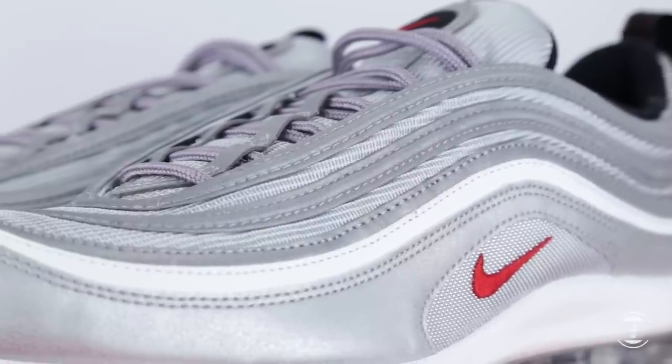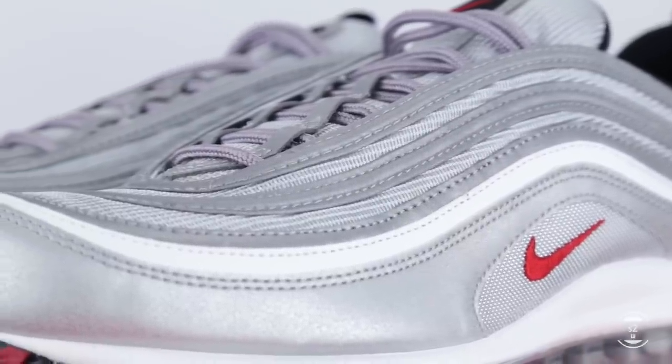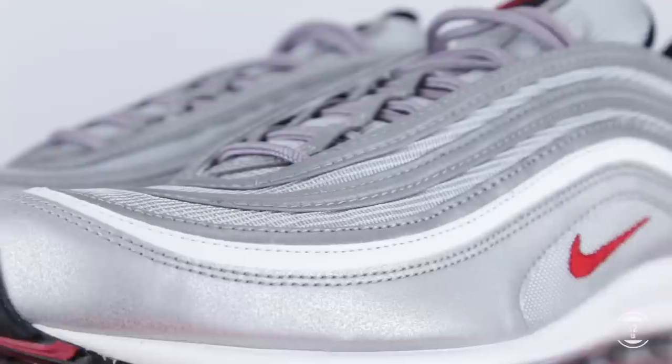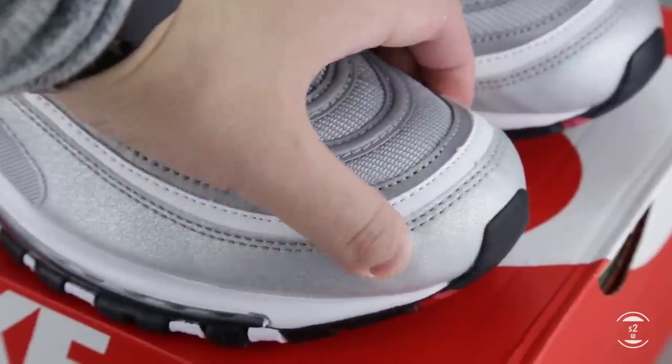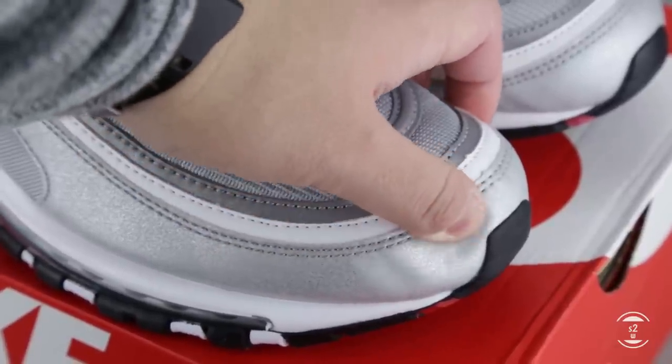Living up to its name, the upper sports an eye-catching metallic silver colorway all over its canvas, layered with both synthetic leather material and textile upper for comfort and durability. By touch, the leather is on the tougher side, but it's still pressable — just not ultra soft.